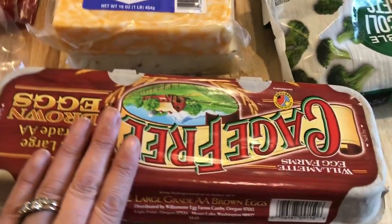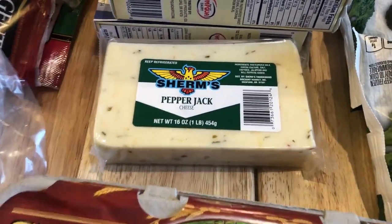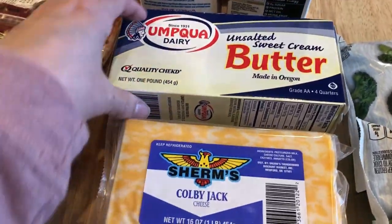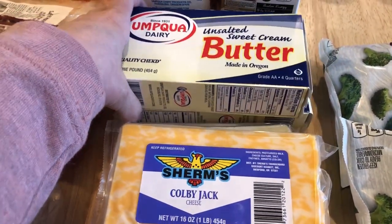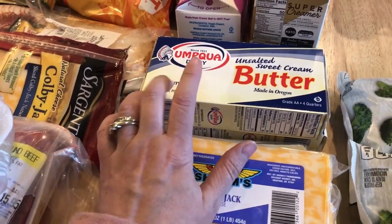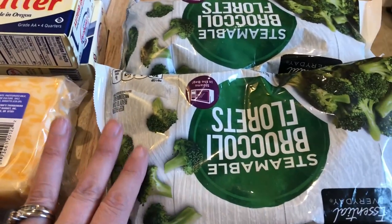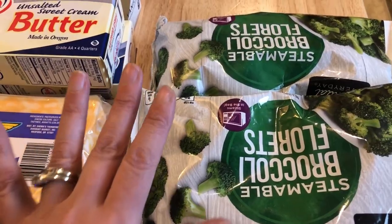I picked up some eggs, and I needed to stock up on cheese for recipes — some pepper jack and some colby jack. I was almost completely out of butter, so I picked up two of those. It was on sale — the Amquad dairy butter — and I really like it, so I'll put one in the freezer and one in the refrigerator. The broccoli is going to be for the alfredo blackened chicken dish.